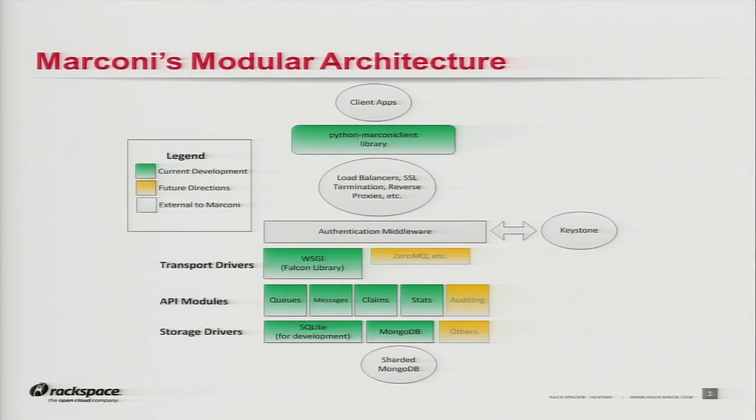We've gone with a pluggable driver-based modular architecture. Out of the box, we're supporting WSGI as a transport. The underlying library on that is Falcon. This is where the real guts happens — queues, messages, claims, statistics, and everything. We have storage drivers; we've written two so far. One is a SQLite driver for quick development purposes, and then MongoDB, which is intended to be our first real-world storage driver. Notice that authentication is not part of the project — the intention is a middleware approach to go off to Keystone. We also have a Python-based client library.